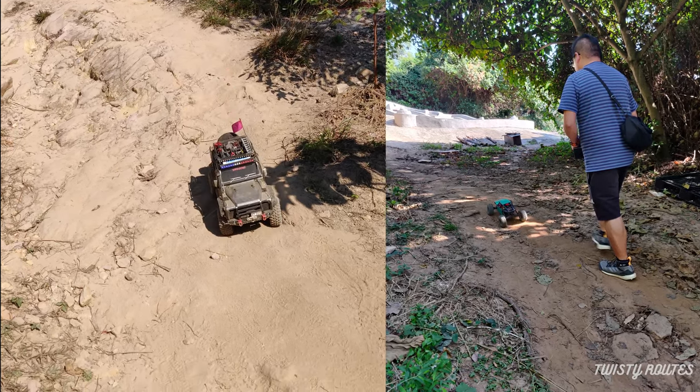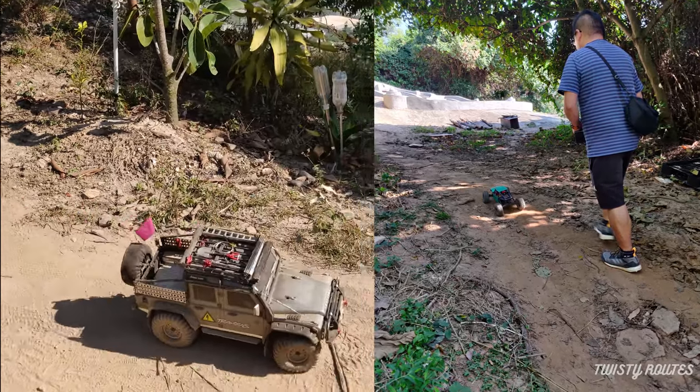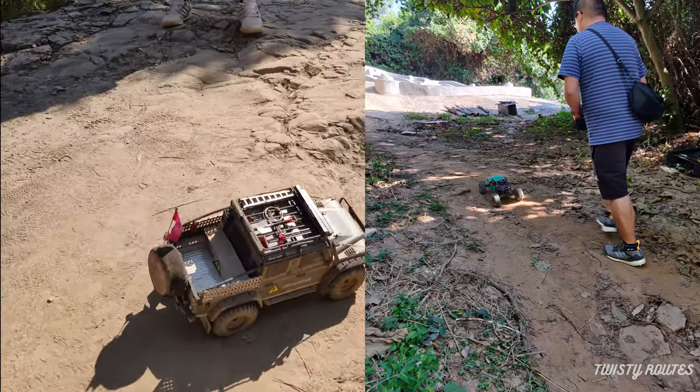You will also notice this trail is very popular for RC enthusiasts offroading their toys and sometimes also falling sideways too.